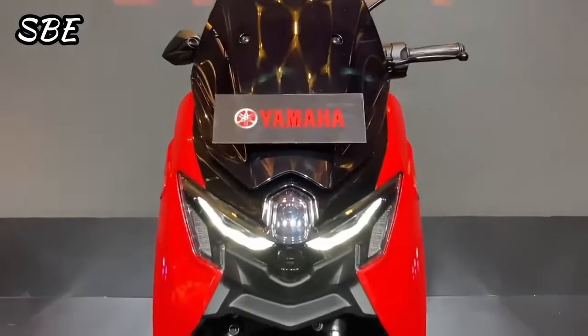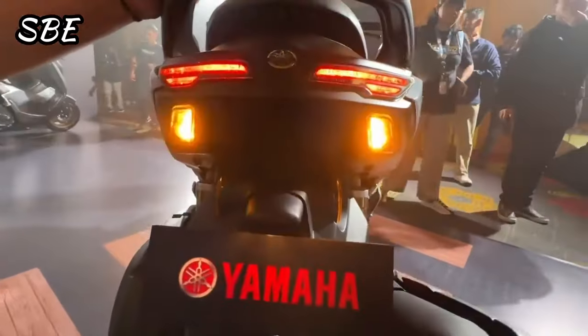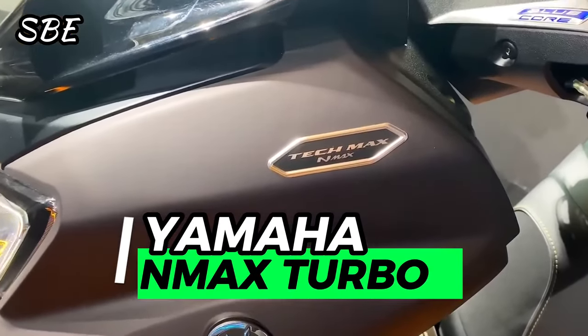Hello everyone, and welcome to another video on this channel. Today, we're going to talk about the worldwide premiere of the new and super powerful Yamaha NMAX Turbo 155.